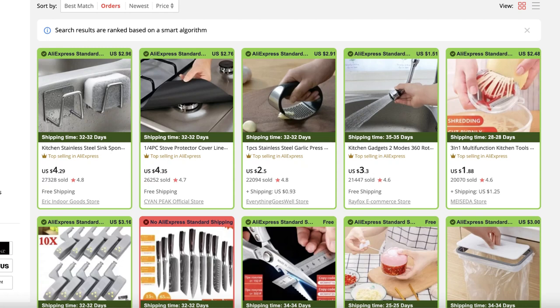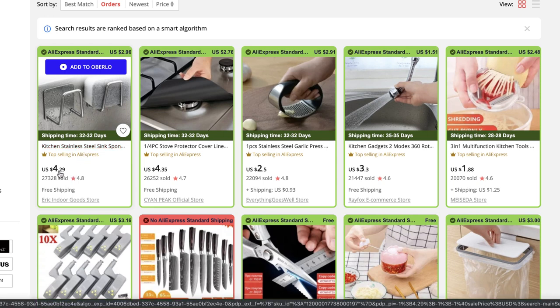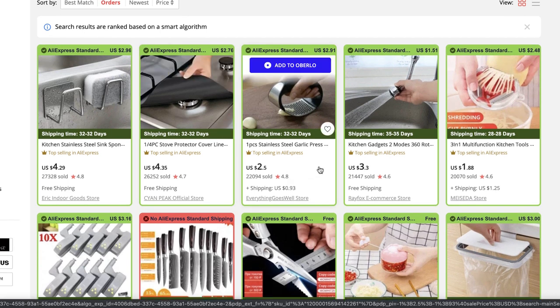To give you a quick example, what most people tend to do, especially beginners, is they'll go on to AliExpress and look for a product that has thousands and thousands of orders — such as some of these kitchen products like this stainless steel sponge holder that's $4.29 with 27,000 orders, this next product with 26,000 orders, this garlic press with 22,000 orders. They think that because there are loads of orders it must be a good product, but that's not always the case.